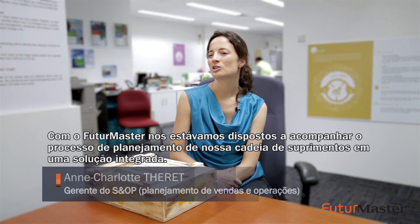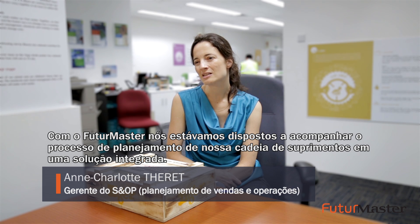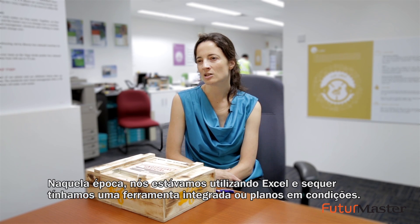With Future Master we were looking to monitor our supply chain planning process in one integrated solution. Previously we were working on Excel and did not have any integrated tool nor constrained plans.